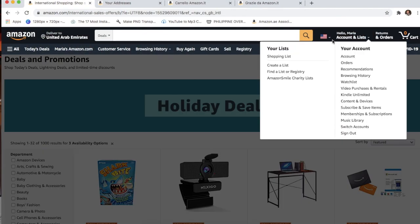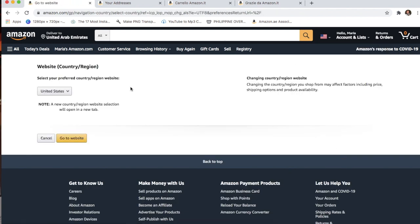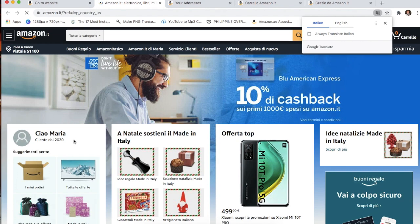This is the first time I'm going to be buying an Amazon item and sending it to another person in another country. So here, if you hover your cursor over the flag — it shows English and a US flag — at the bottom click 'Change country and region.' Since she is from Italy, click Italy and then 'Go to website,' and you will be redirected to the Italian Amazon.